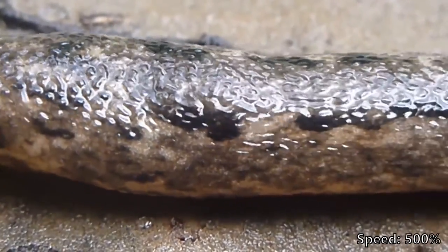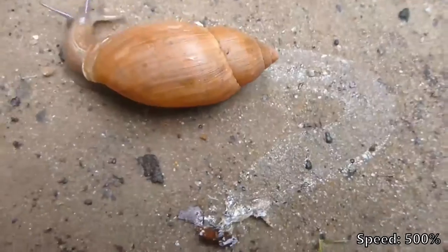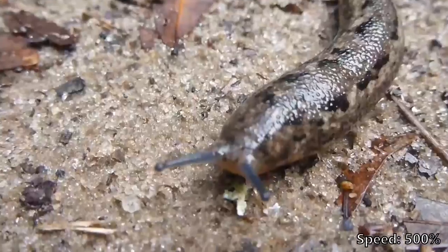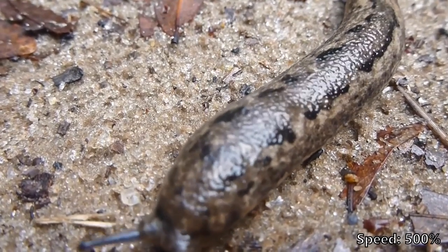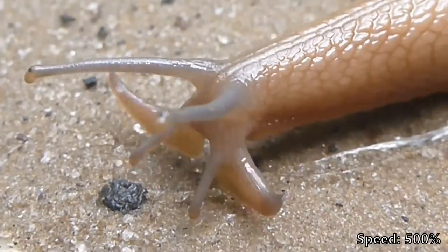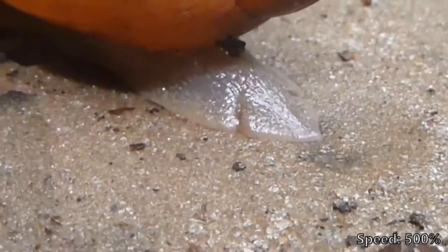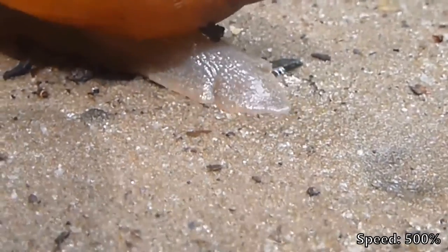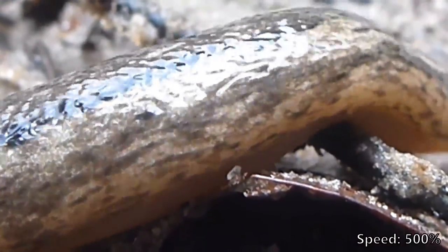Believe it or not, the slug has the advantage in this scenario. It's not burdened by a shell, so what it sacrifices in defense it makes up for in speed. Well, I mean, speed is relative. When it comes down to it, all that muscle and armor prevents the wolf snail from catching up. This slug easily outpaces the wolf snail, surviving the slime another day.